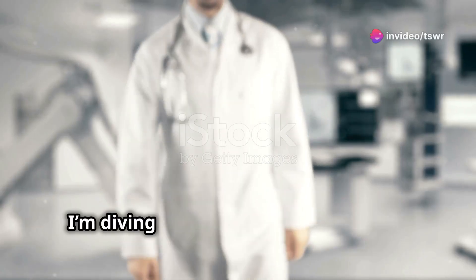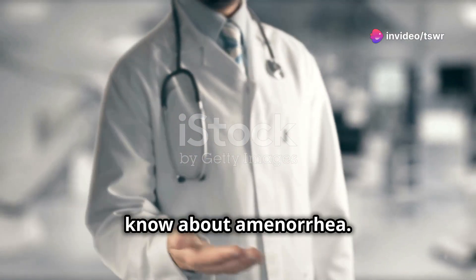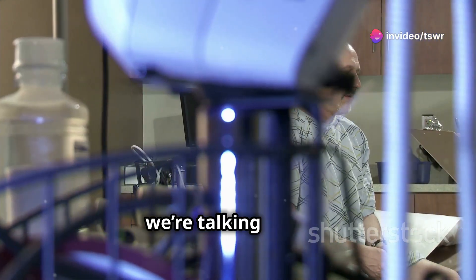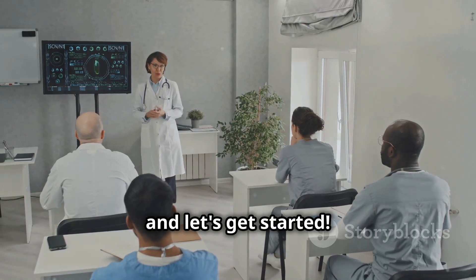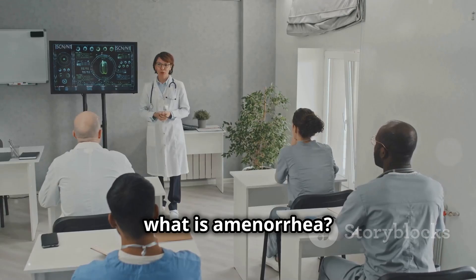Hey future doctors, today I'm diving into everything you need to know about amenorrhea. We're talking causes, symptoms, and treatments. So grab your notebooks and let's get started. First off, what is amenorrhea?